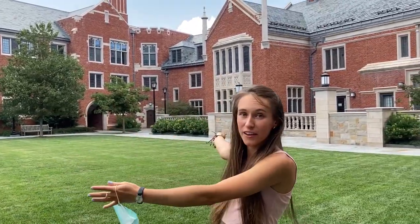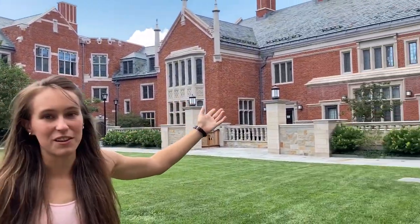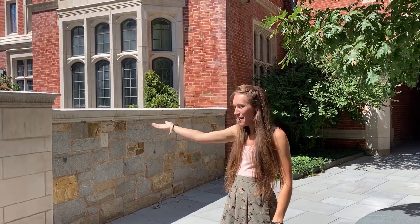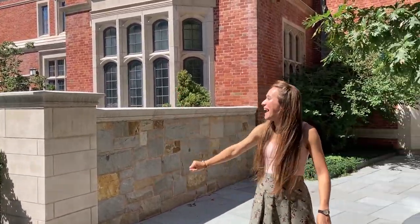Over there is where the first years usually live. And to my left is Prof T's house, the head of college house. And there's Melissa waving at us — she's the operations manager. There's the head of college house again, and right next to the head of college house is the dean, Dean Rosas.